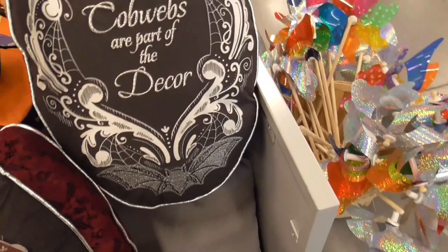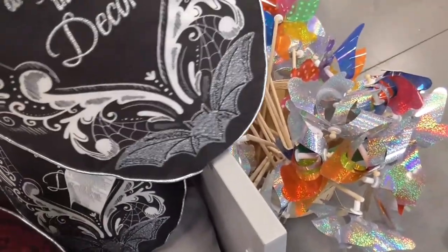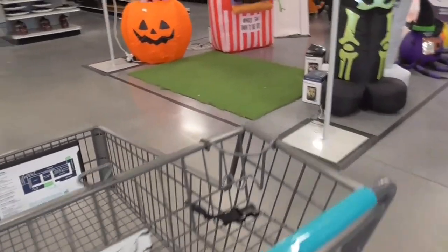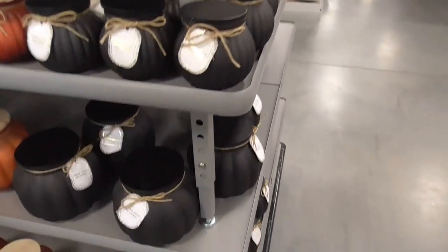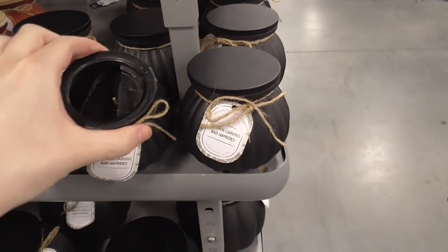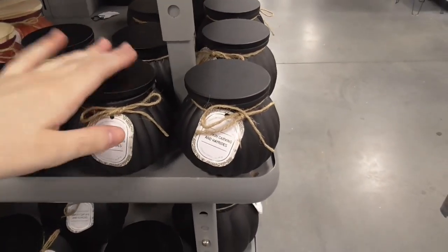We just walked in and there's already these very awesome Victorian-looking items. I thought it was going to be a tombstone, but it's more like an oval pillow. It's got a very fuzzy trick-or-treat candy, pumpkin carving, and hay brides in a black pumpkin. Since it's black I'll smell it — just kind of a generic pumpkin spice smell.